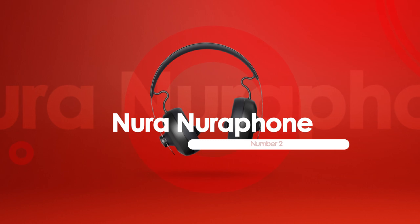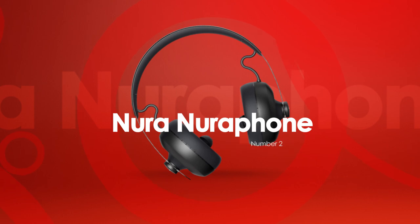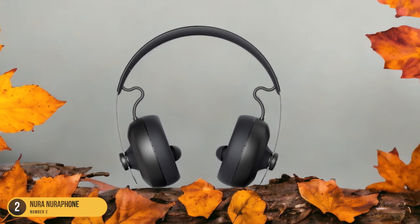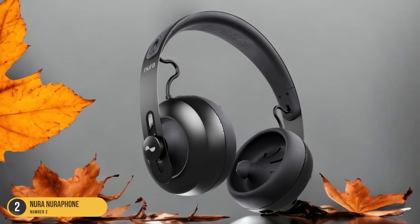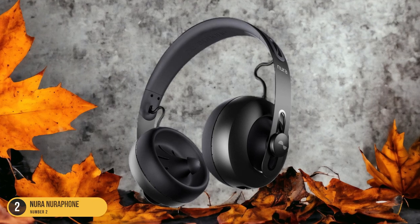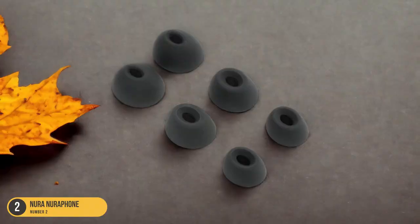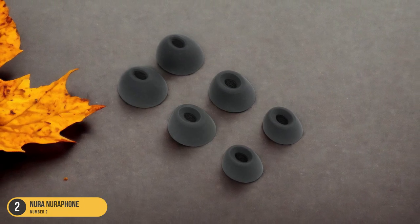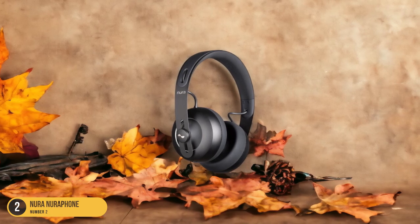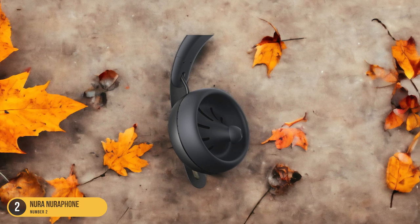At number 2, we have the Nuraphone, which adapts to your listening habits. The Nuraphone headphones offer a unique feature that sets them apart: they adapt to your listening habits for a personalized audio experience. These headphones combine in-ear and over-ear drivers to provide a one-of-a-kind listening experience. The AptX HD Bluetooth codec ensures high-quality audio streaming, complemented by active noise cancellation. Users have praised the Nuraphone for its noise cancellation capabilities and excellent sound quality. Although the design is sleek and industrial, some might find the lack of physical buttons a downside. Despite this, the Nuraphone has a long battery life and offers a comfortable fit for extended listening sessions.